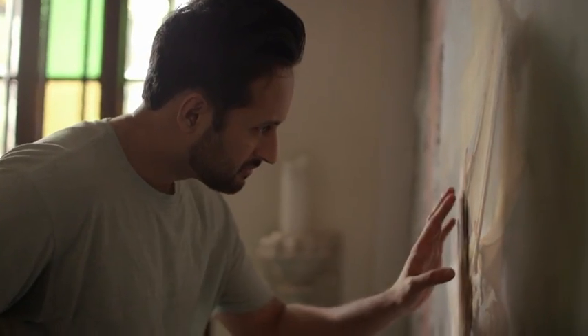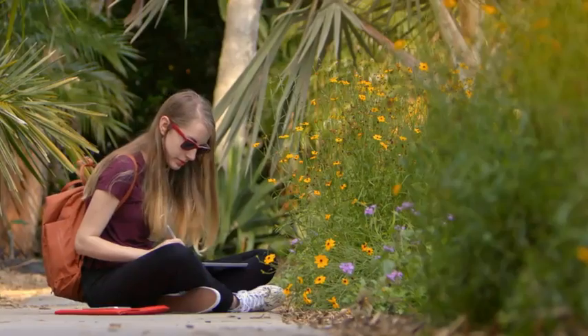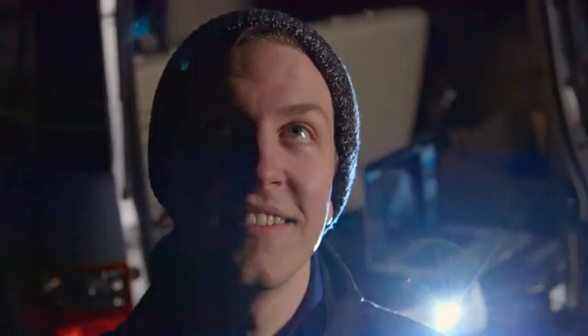There's a Creative Cloud plan for everyone — artists, designers, filmmakers, photographers, students, and businesses of all sizes. No matter who you are, you'll have everything you need to go from blank page to brilliant.